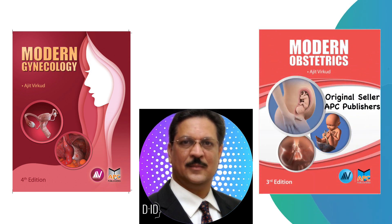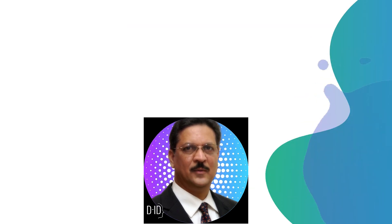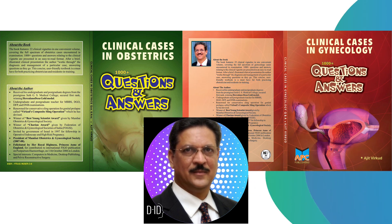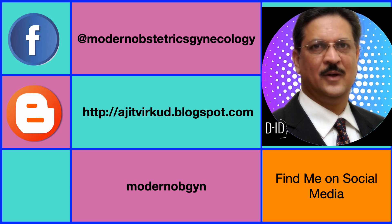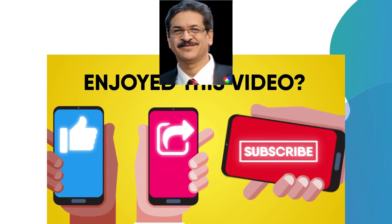If you want to know more about this topic or any other topic in obstetrics and gynecology, please refer to my books: Modern Gynecology, Modern Obstetrics, Practical Obstetrics and Gynecology, and other books. I have also published two question-answer books particularly useful for exam-going students: Clinical Cases in Obstetrics – 1000 Plus Questions and Answers, and Clinical Cases in Gynecology – 1000 Plus Questions and Answers. You can follow me on Facebook, Blogspot, and Instagram. If you enjoyed this video, hit the like button, share it with your friends, and subscribe to my channel for more videos.